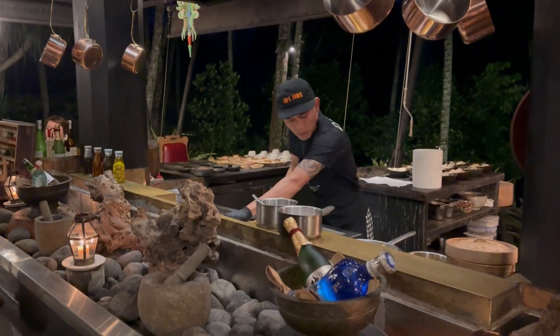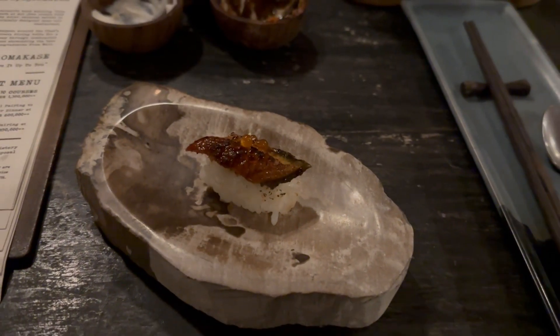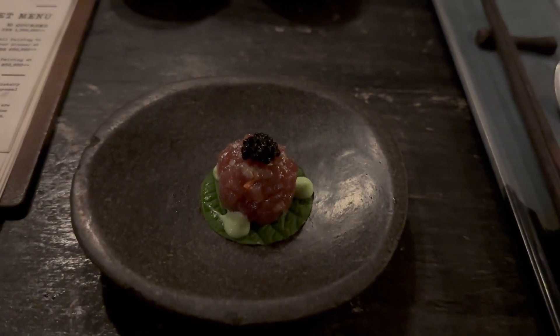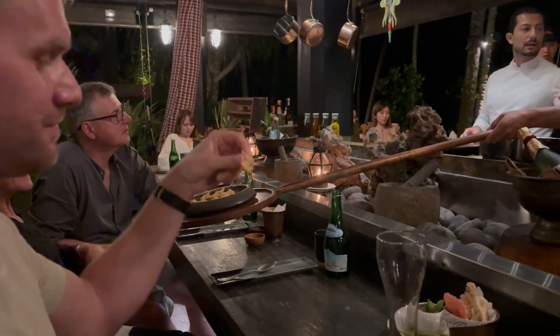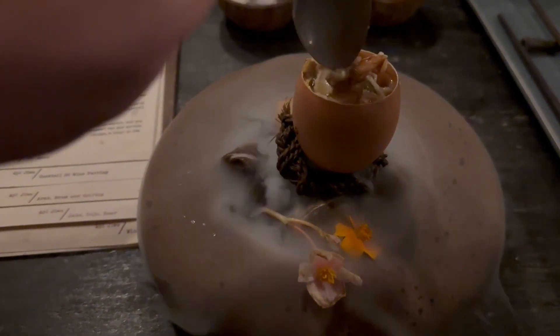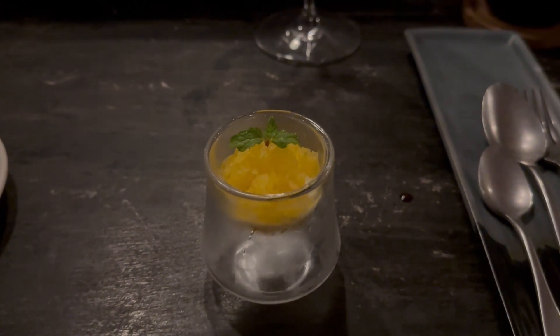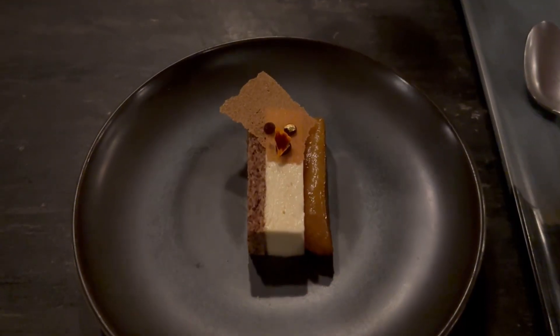Whenever we travel to a resort and they offer a tasting menu at their signature restaurant, I always go for it. I love the entire culinary experience — you get a variety of different foods, flavors, and textures, and it really shows what that chef and restaurant is capable of. It was a unique dining experience — a communal table for a tasting menu, which isn't something I normally would feel comfortable with. However, the couples next to us were a lot of fun. We did the 10-course tasting menu and I'd highly recommend it. I did the wine pairing as well. Overall, dinner was a lot of fun and interactive — you even got a little fortune cookie at the end.